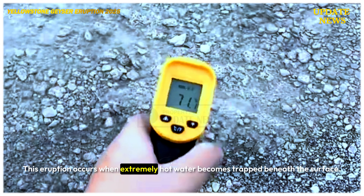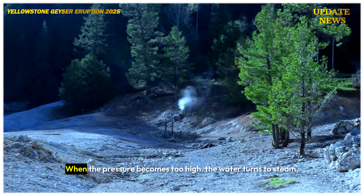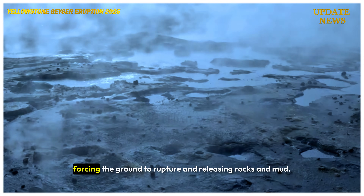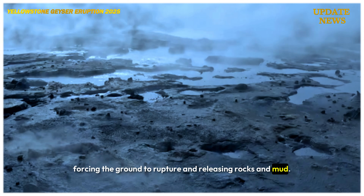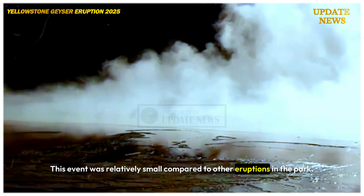This eruption occurs when extremely hot water becomes trapped beneath the surface. When the pressure becomes too high, the water turns to steam, forcing the ground to rupture and releasing rocks and mud. This event was relatively small compared to other eruptions in the park.